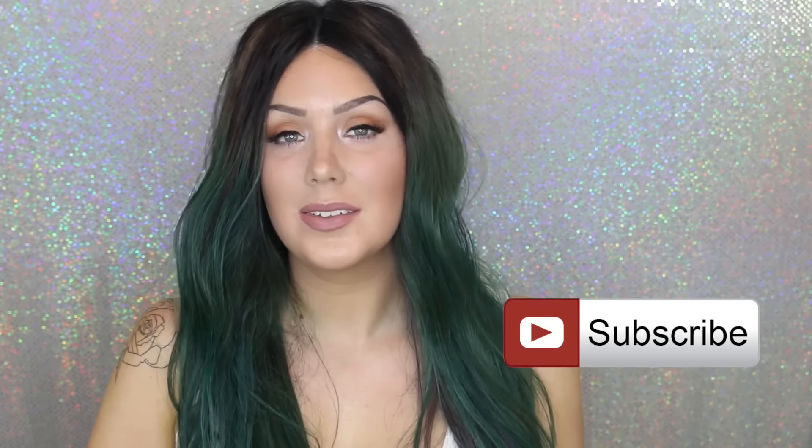And that's my Kylie Jenner inspired transformation! Thank you guys so much for watching. Give this video a thumbs up if you liked it and don't forget to subscribe — I upload new videos twice a week. Love you guys, bye!